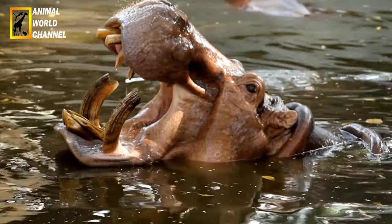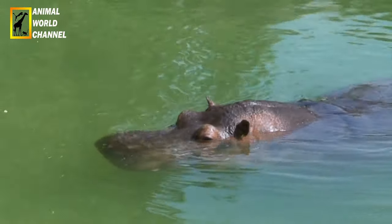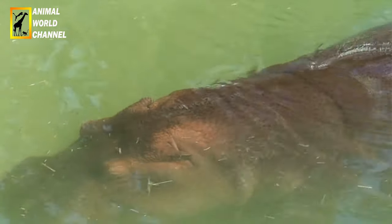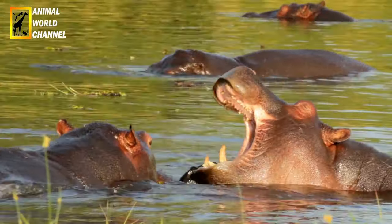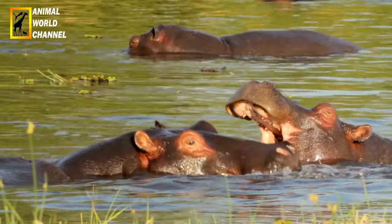Le taux de mortalité infantile est très élevé. Il va jusqu'à 45 % au cours de la première année, et est de 15 % lors de la deuxième. Au-delà, jusqu'à environ 30 ans, chaque classe d'âge perd chaque année environ 4 % de ses effectifs. Le petit reste avec sa mère jusqu'à la naissance du suivant, voire au-delà, et l'on rencontre souvent des femelles entourées de plusieurs jeunes d'âge différent.